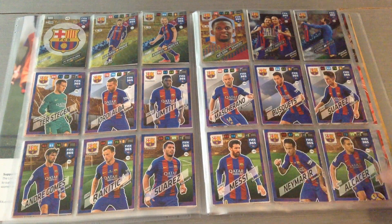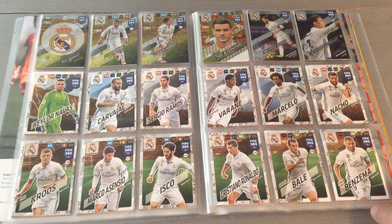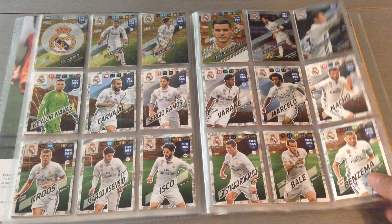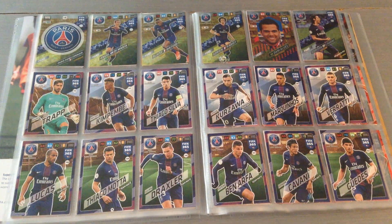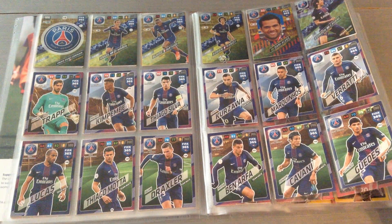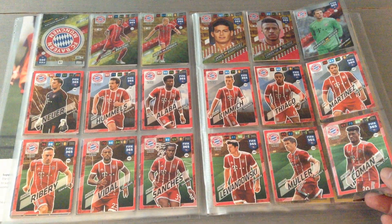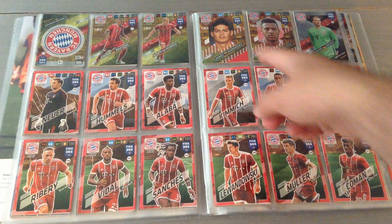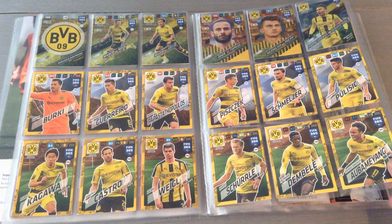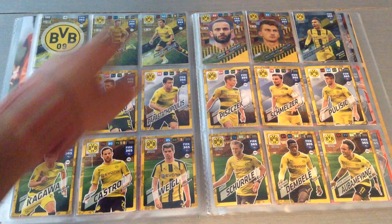Barcelona is finished — two nice Messi cards up there. Real Madrid is finished as well with a nice CR7 up top. PSG is complete, and that's before Neymar joined. Bayern Munich is done as well with James Rodriguez. And Borussia Dortmund is finished — Aubameyang, Reus, and Gotze.